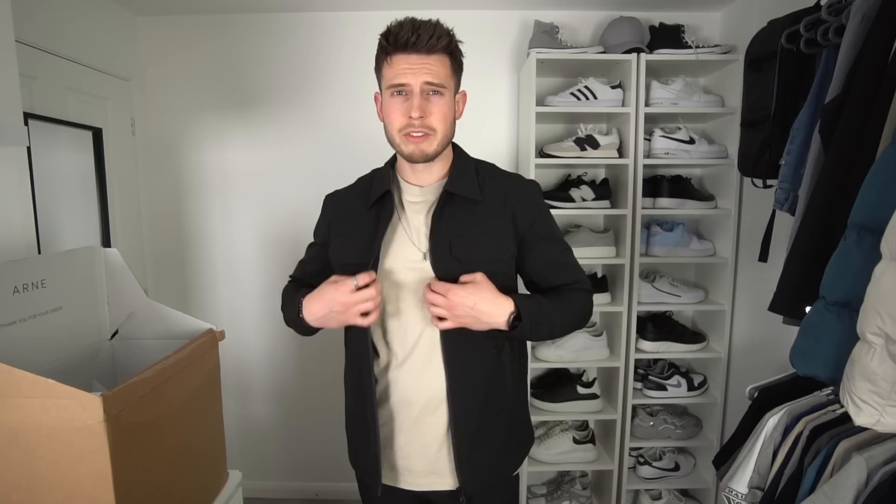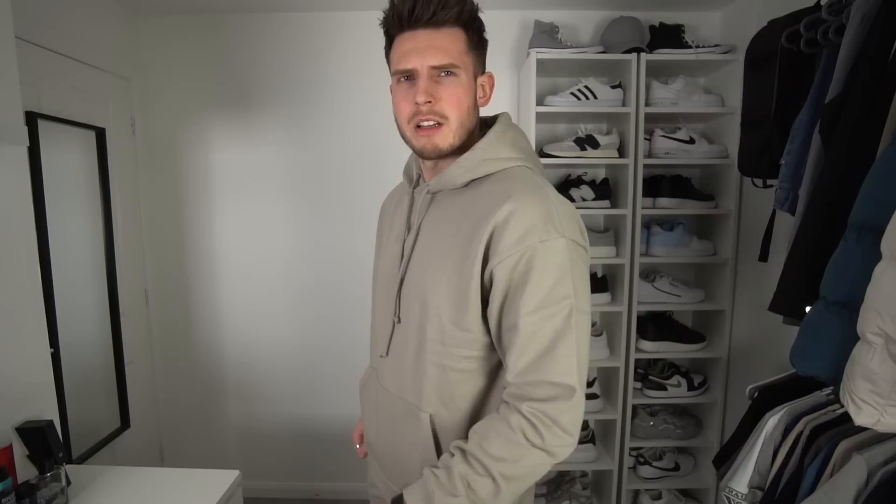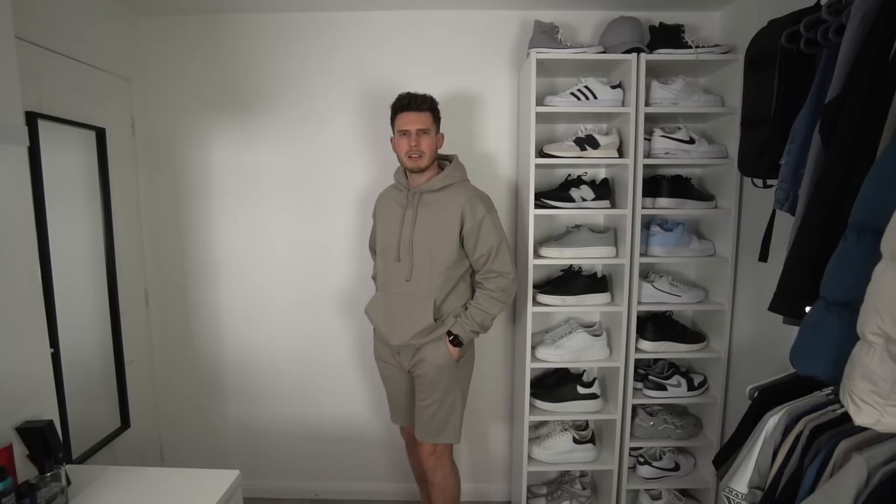Let us know in the comments — do you prefer the extra large or large fit? I do really like the stone colour, great for travelling and going on holiday. Next, the shorts and hoodie set: the relaxed fit extra large hoodie and large shorts. It's a nice fit and nice quality, but I'd say the colour is more of a khaki rather than stone. It's not the best hoodie I've tried on — it's a relaxed fit but there are definitely better hoodies. The shorts are nice too but I feel there are other options, like the Legend ones, that might be better.